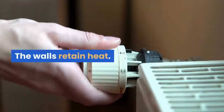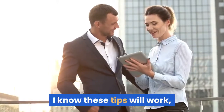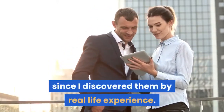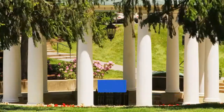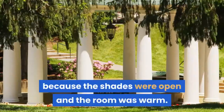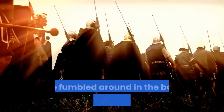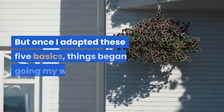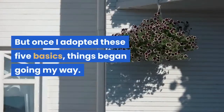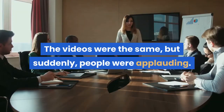The walls retain heat. So do people. I know these tips will work, since I discovered them by real-life experience. I've seen great media play poorly because the shades were open and the room was warm. I've been yelled at by the presenter. But once I adopted these five basics, things began going my way. The videos were the same, but suddenly people were applauding.